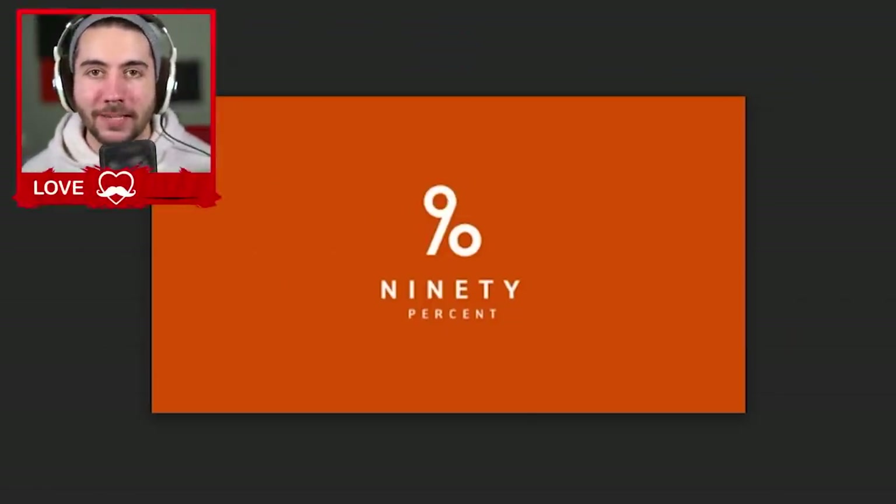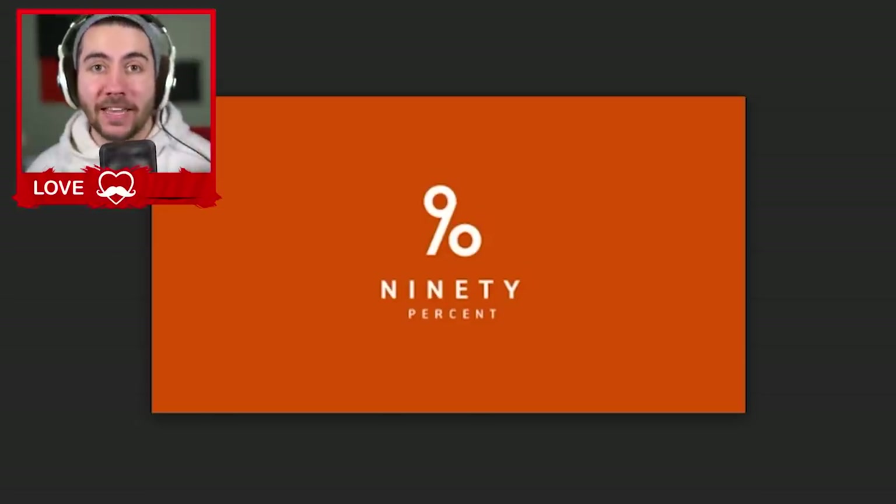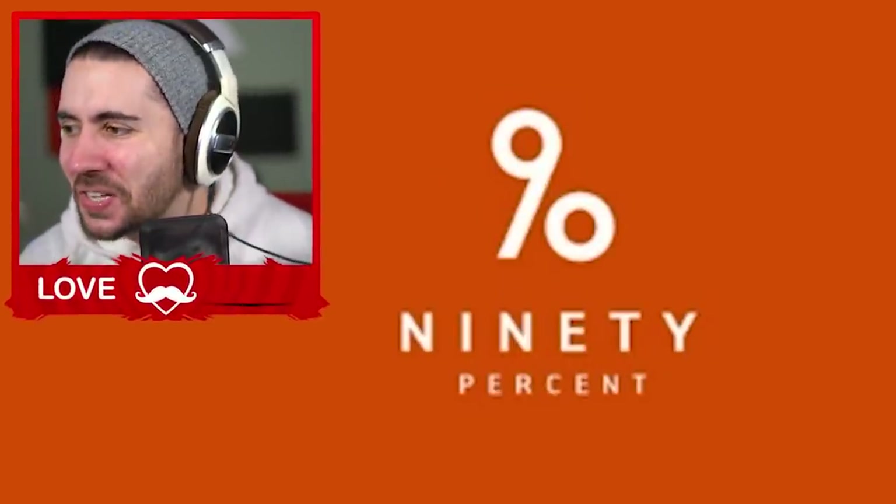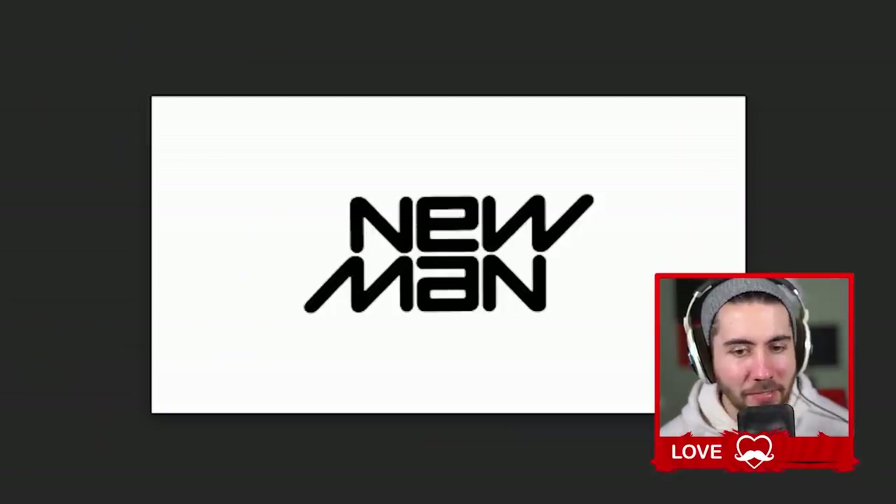90 — this one's so pretty. Look at that, it's a percent sign and the number 90. Again, it makes you wonder — it's such a perfect fit. Did someone just design this first? Like, why would you name your company 90 Percent?